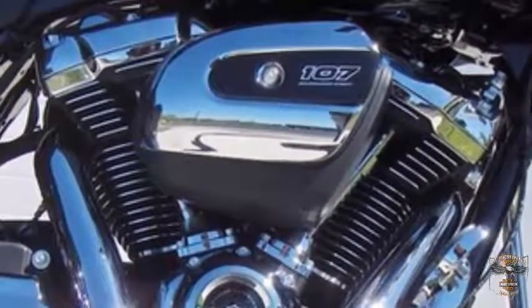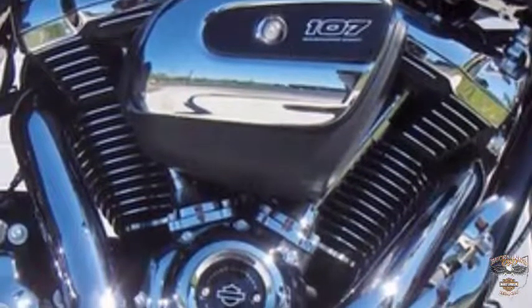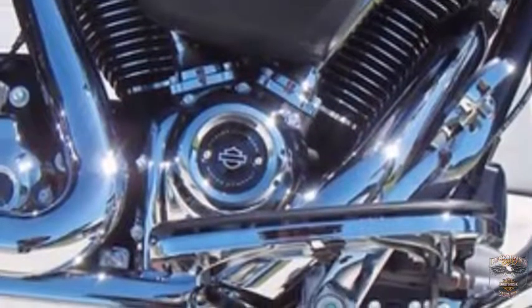The Milwaukee 8 engine is counterbalanced. Weights counter the movement of the pistons to dampen engine vibration. The all-new 107 Milwaukee 8 engine has four valves per cylinder and 10% more torque than the Twin Cam.